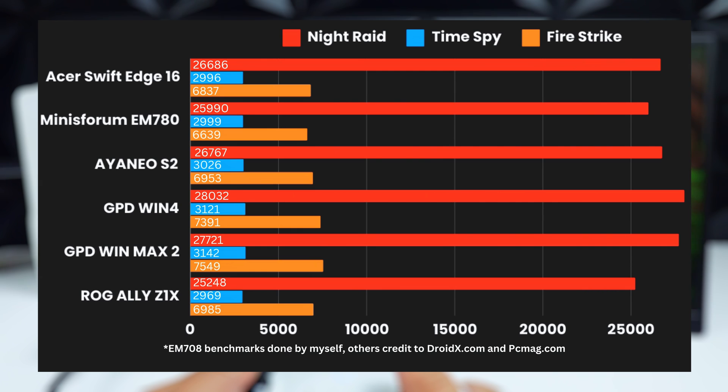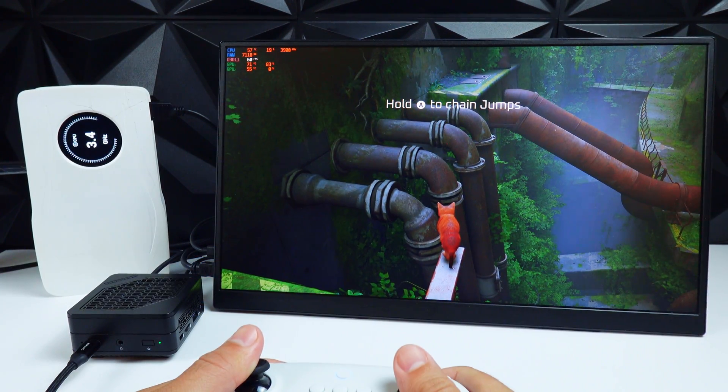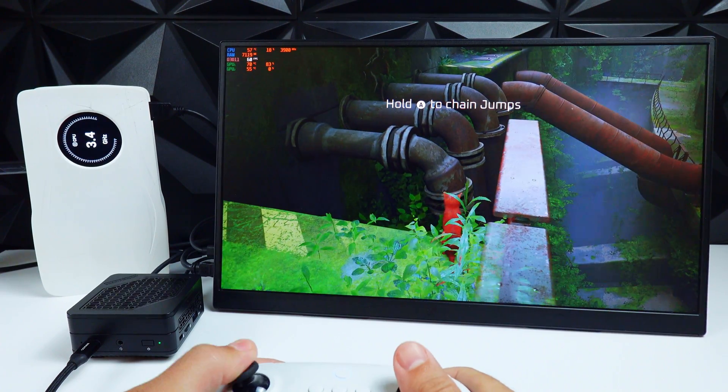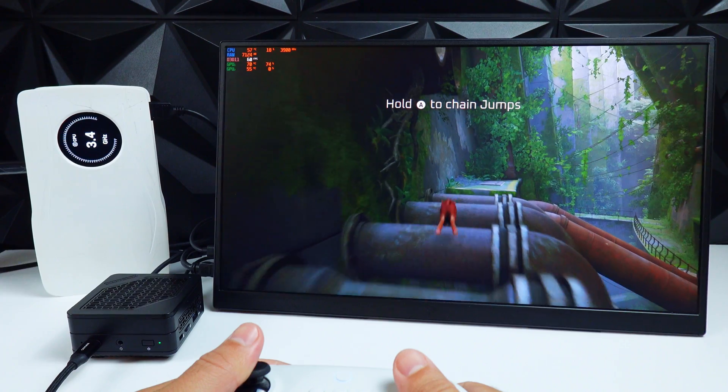Numbers-wise, both GPD handhelds come out on top, but all six devices score within range of each other, so the real-world performance should be very similar. One thing to consider is that other than the ROG Ally, all these devices retail for almost twice as much as the EM780. You could argue that they do offer a full on-the-go experience that adds value, and I would agree with that, but it's still very impressive that something this size can keep up. I'm not trying to say this is a better option — it's simply to give you a better idea of what this little guy can do.